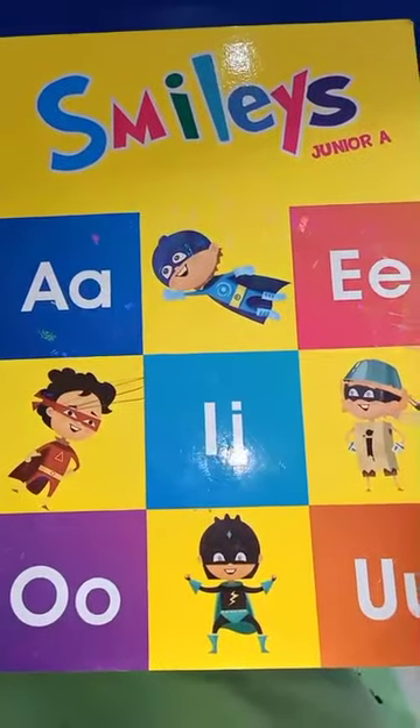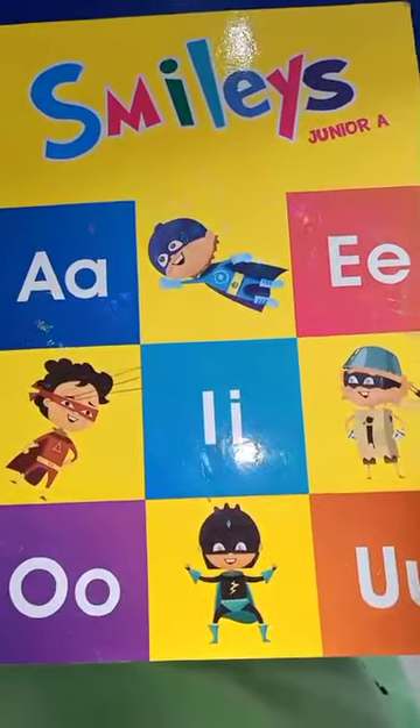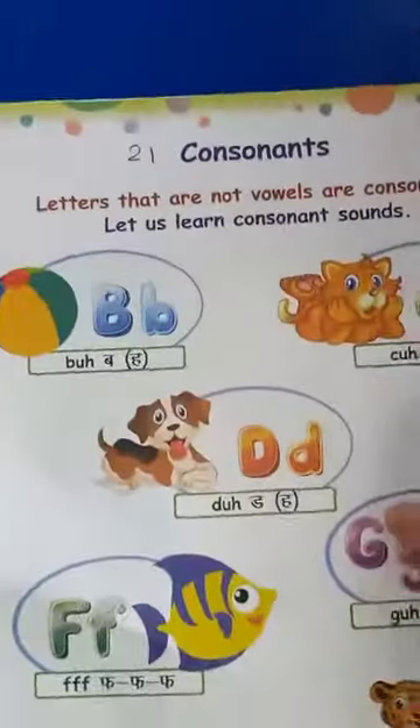Good morning, children. How are you all? I hope you are very well. Now, take out your English workbook, Smiles Junior A, and open to page number 8. Okay, bachche?